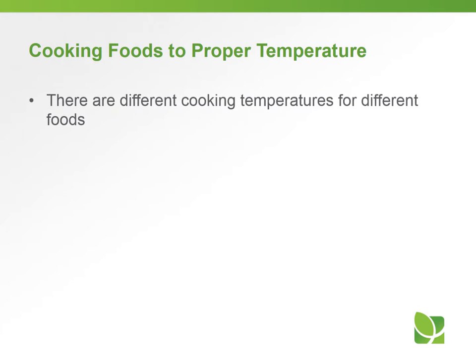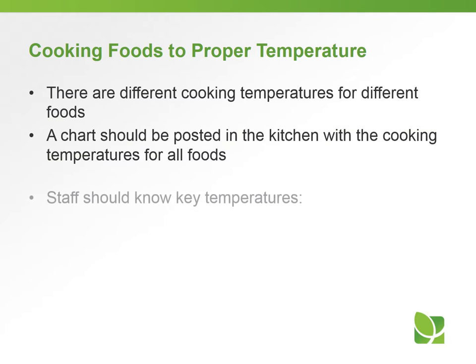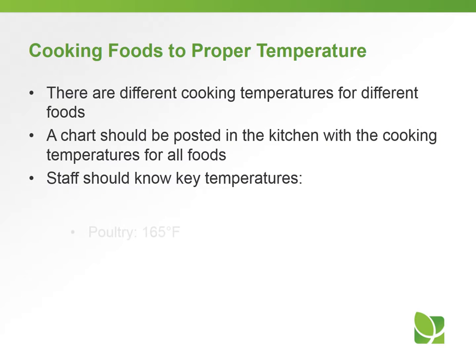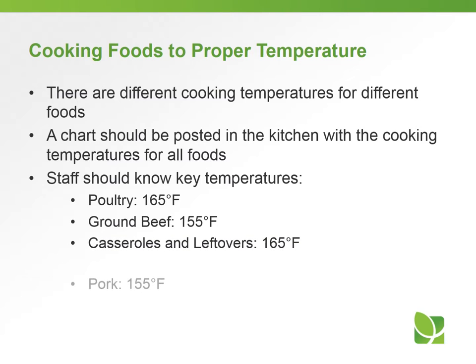There are different cooking temperatures for different foods. The recipes include what temperature is needed for each food product, and a chart should also be posted in the kitchen. Staff should know that poultry is cooked to 165 degrees, ground beef to 155, casseroles and leftovers to 165, pork to 155, and eggs to 155 degrees Fahrenheit.